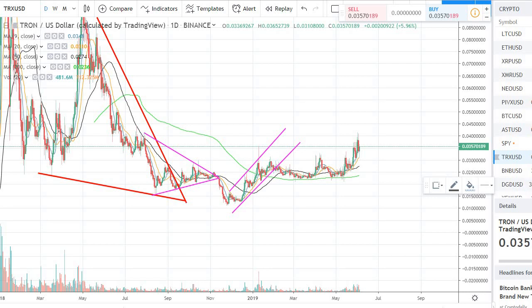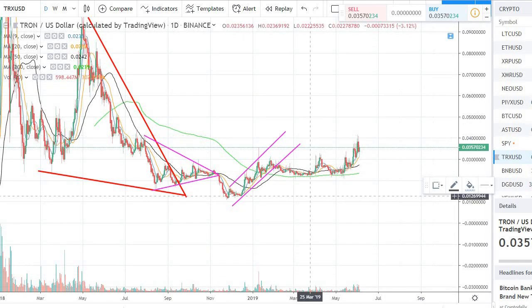Hey guys, welcome back to the channel. Welcome back to Phantom Strategies. I just want to make a quick video on Tron TRX. We have talked about the coin quite a bit on this channel, and it's been a while since I covered Tron.